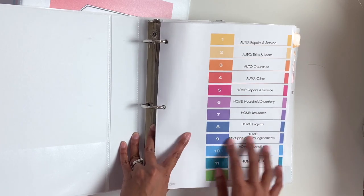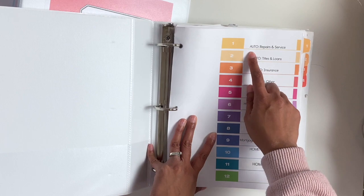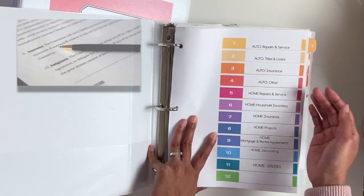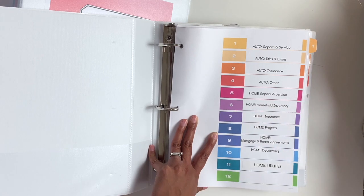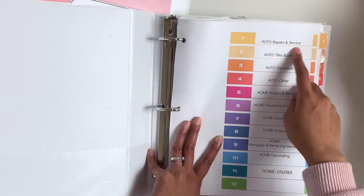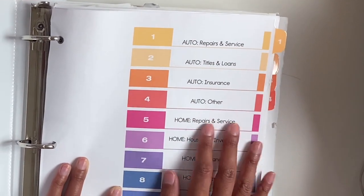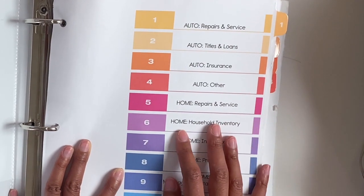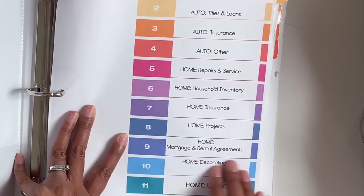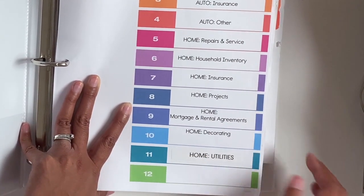These are just more like receipts, titles, loans, and inventory. The sections I have for auto are: repairs and service, titles and loans, insurance, and other. And then for home, we have repairs and service, household inventory, insurance, projects, mortgage and rental agreements, and then decorating and utilities.